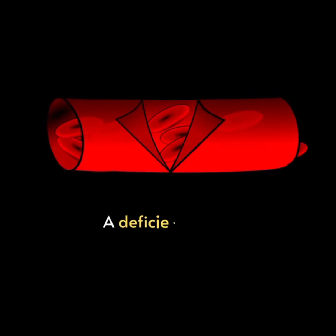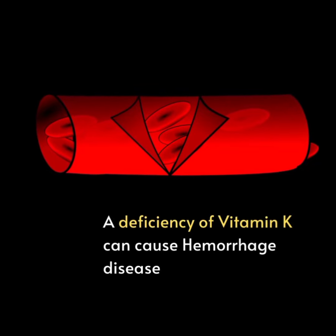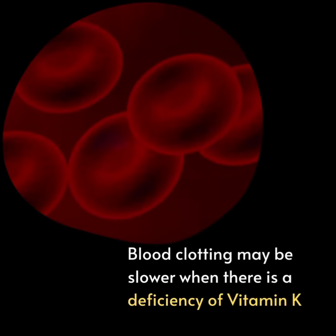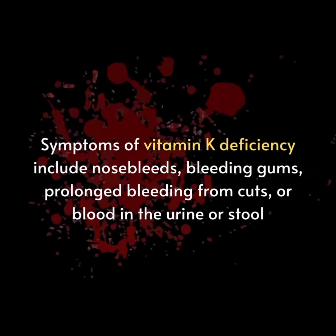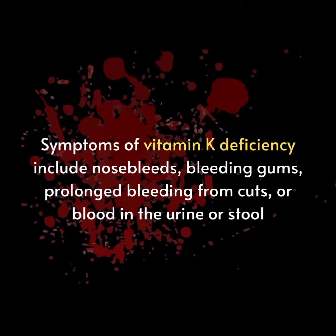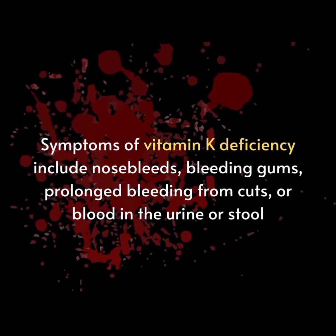A deficiency of vitamin K can cause hemorrhagic disease, abnormal and/or internal bleeding. Blood clotting may be slower when there is a deficiency of vitamin K. Symptoms of vitamin K deficiency include nosebleeds, bleeding gums, prolonged bleeding from cuts, or blood in the urine or stool.